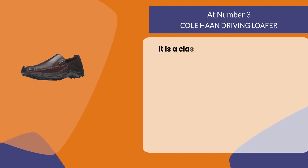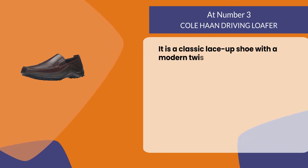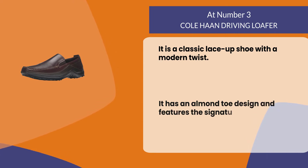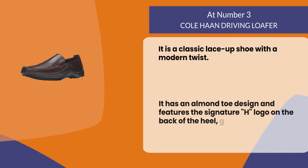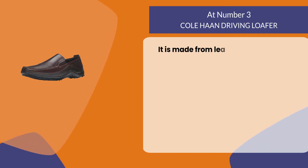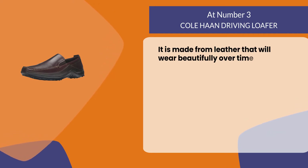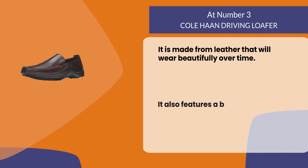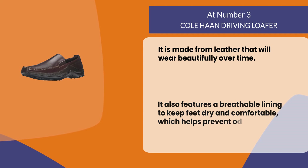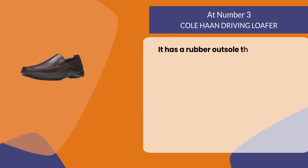At number three, the Kolhan driving loafer. It is a classic lace-up shoe with a modern twist. It has an almond toe design and features the signature H logo on the back of the heel, giving it a sleek look. It is made from leather that will wear beautifully over time and also features a breathable lining to keep feet dry and comfortable, which helps prevent odor buildup. It has a rubber outsole that provides traction on various surfaces.